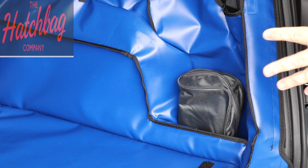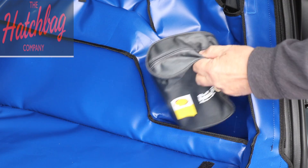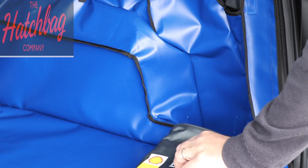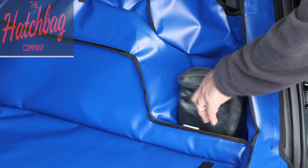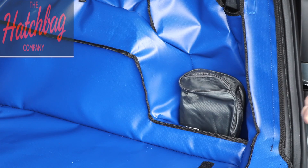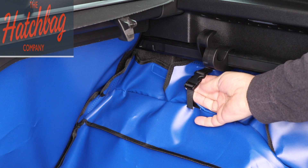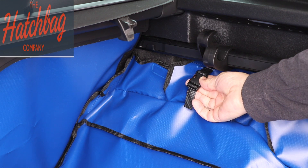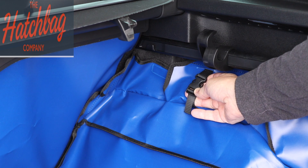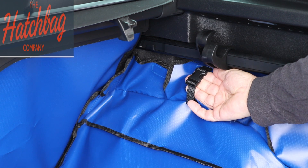Other features of the boot liner that I like from the Hatchbag Company are the fact that you can still use the pockets that have been provided by your manufacturer. As you can see, that's our oil spot and it fits nice and neatly — it's still in there. There are also allowances for any sockets or any straps that the manufacturer of the car has provided, so you can still use those.